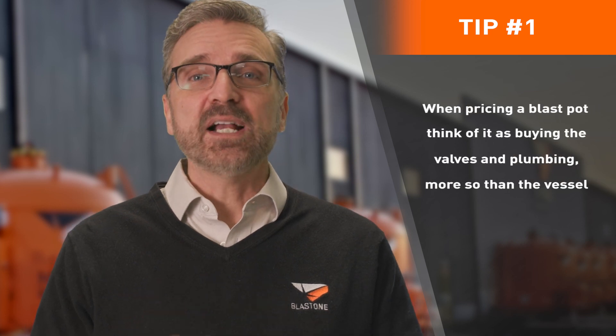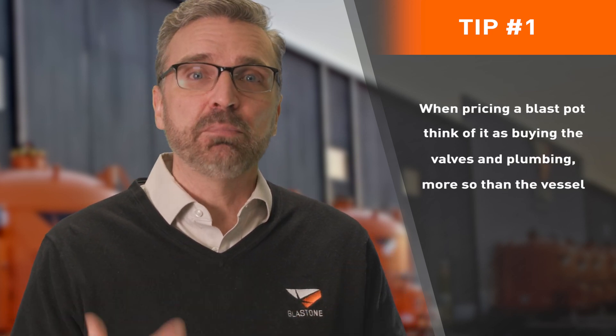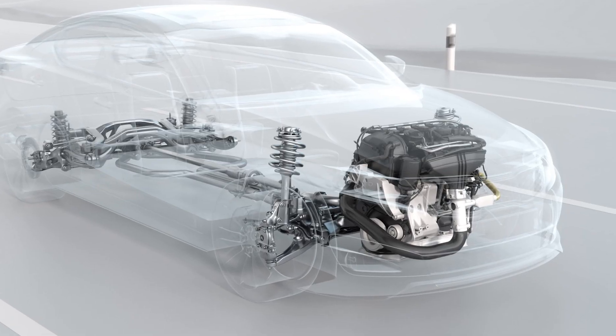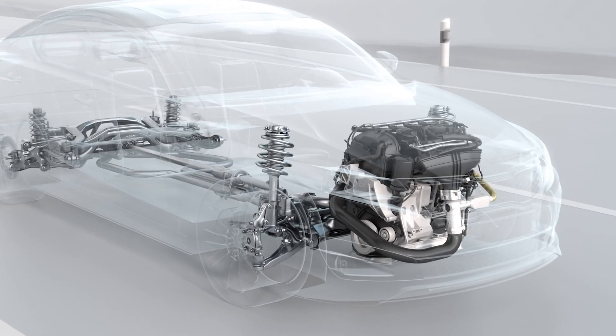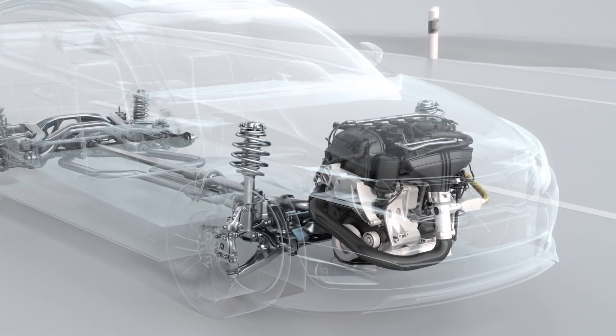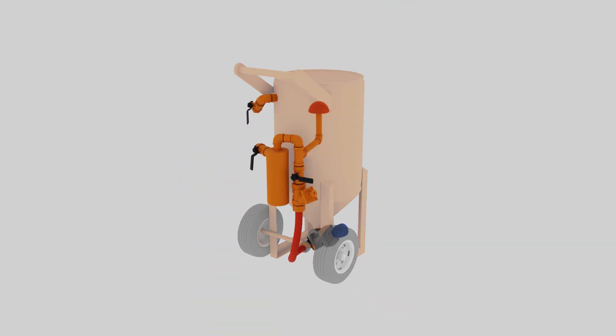Tip number one: when pricing a blast pot, think of it as buying the valves and plumbing more so than the vessel. Just like a car where the engine, transmission, and driveshaft determine speed, fuel efficiency, and future maintenance and repair, a blast pot's results depend mostly on its valves and plumbing.